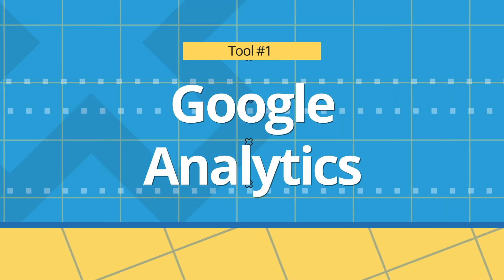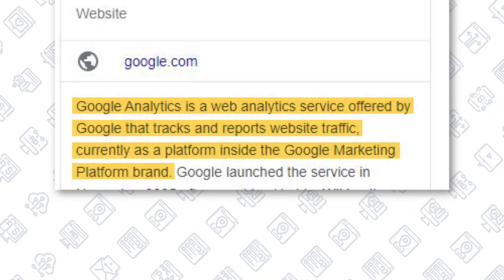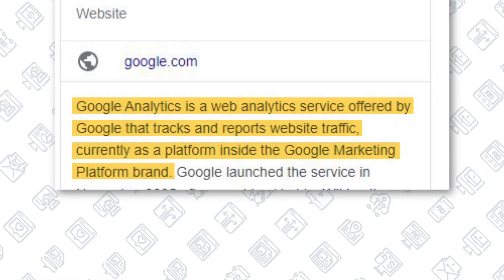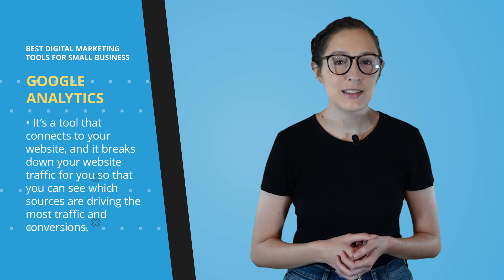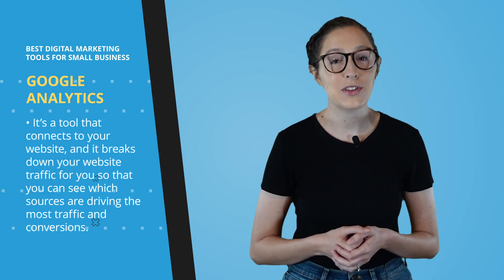Number one, Google Analytics, is probably the most popular tool on this list. And if you're not already using it, you need to start today. Google Analytics is a web analytics service offered by Google that tracks and reports website traffic, currently as a platform inside the Google Marketing Platform brand. It's basically a tool that connects to your website and breaks down your website traffic so you can see which sources are driving the most traffic and the most conversions.